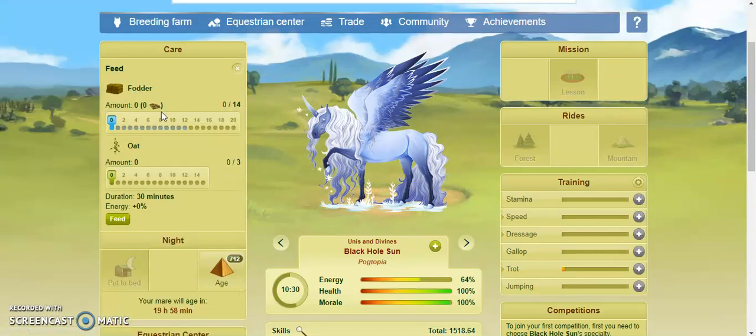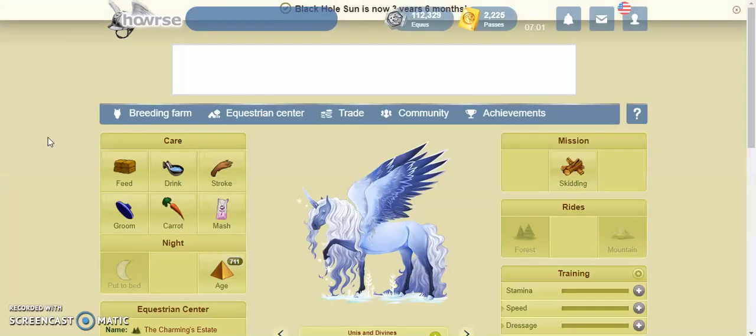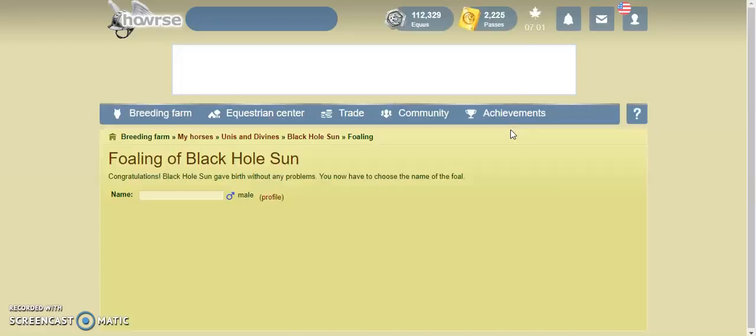Let's just cross our fingers and hope it's a unicorn. I go periods of extreme luck and extreme unlucky. Like, once I got 4 or 5 unicorn foals in a row, and that's what Black Hole Sun is — she's one of those that I got.